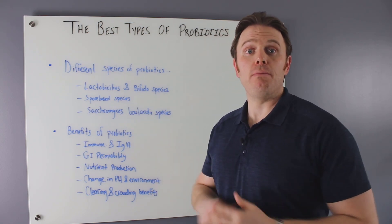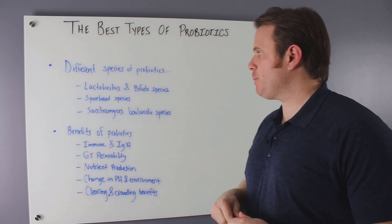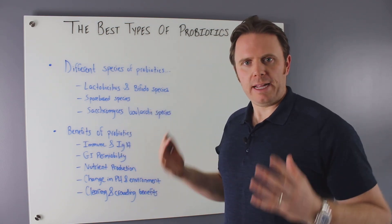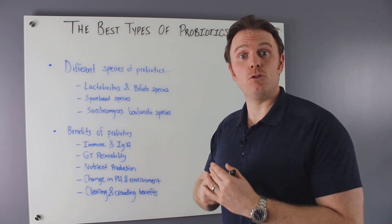I'll be talking about what I actually do in my clinic with patients and the results that I see. There are a couple of different kinds of probiotics. We'll talk about what they are, where to get them from, and the benefits, pros, and cons as well.